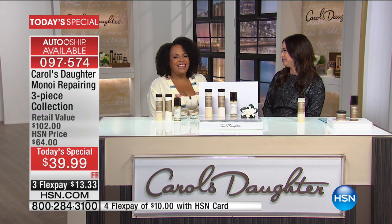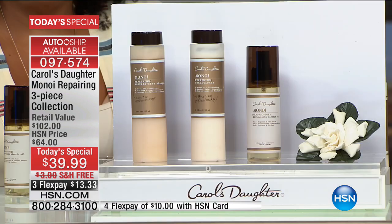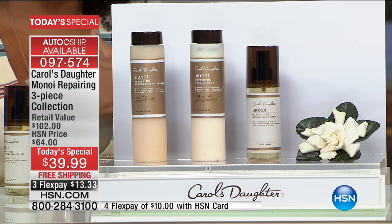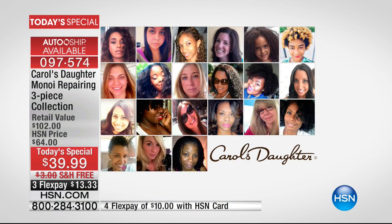Still with us is Carol's Daughter creator Lisa Price. She created this line back in the '90s in her kitchen, and it has become the number one selling line worldwide and here at HSN. Part of the joy is bringing products that help change your life — when you have the right shampoo and conditioner, it can truly change your life. To see 1,438,000 products sold is mind-boggling for someone who started in her kitchen.